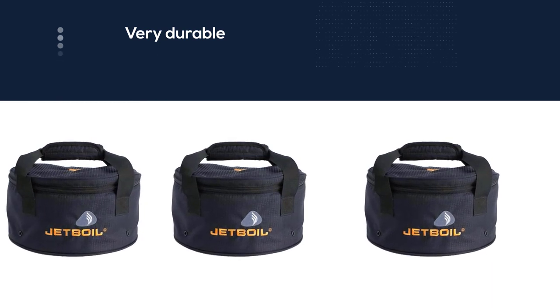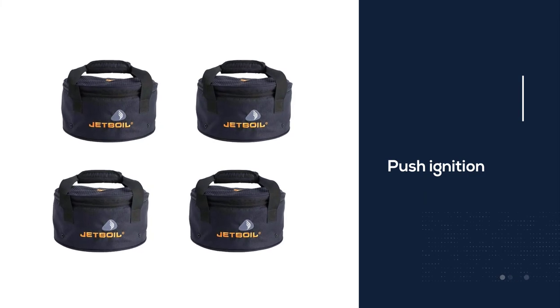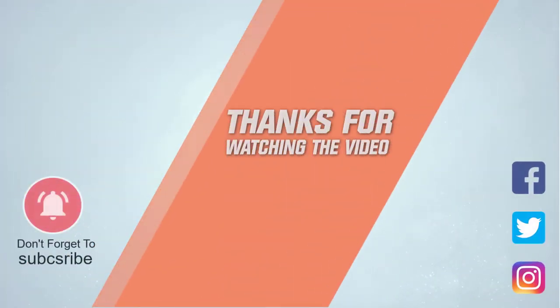While expensive, this is an option that will last a long time and can go almost anywhere you roam. For more details, click the link in the description. Thanks for watching the video.